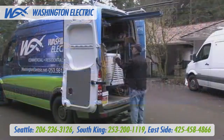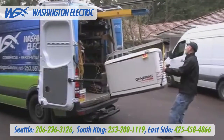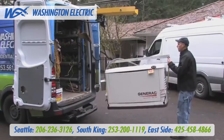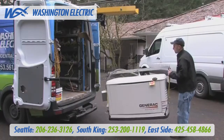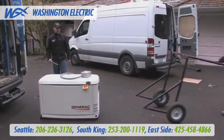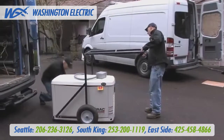Washington Electric has a solution to all these problems: the one man generator hoist and generator cart. Our standard service vehicles have a special hidden generator hoist built into the vehicle's frame for a one man delivery. We also have a special generator cart that allows one person to easily roll the generator to its final installation location.